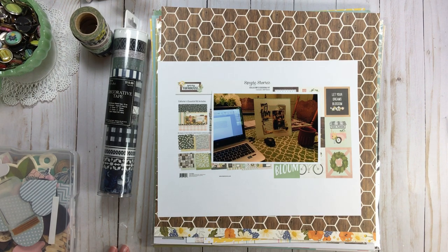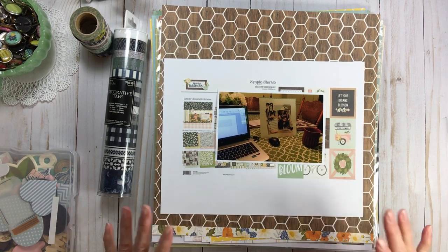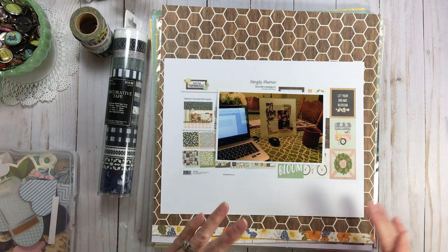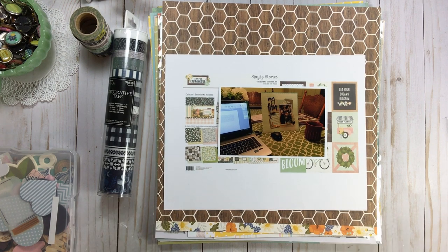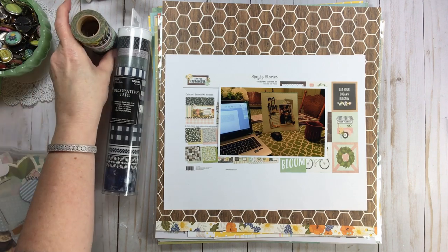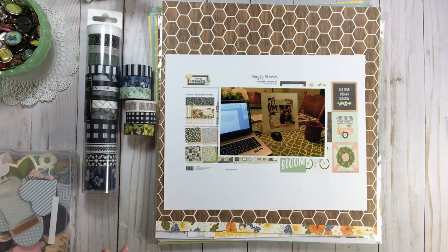It wasn't hard for me to realize what my escape is — and I think for a lot of us, this is our escape. It's scrapbooking, because it is certainly cheaper than therapy. Unless there's a paper sale!